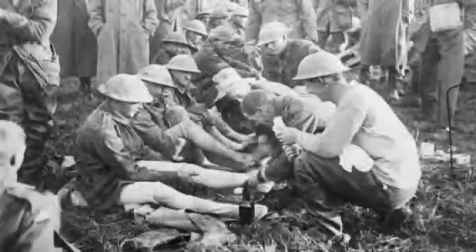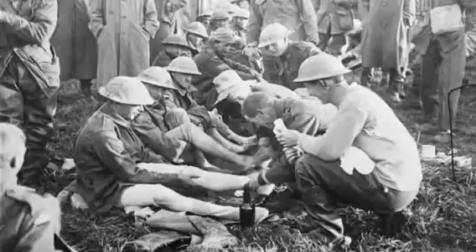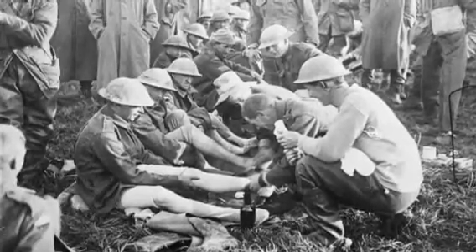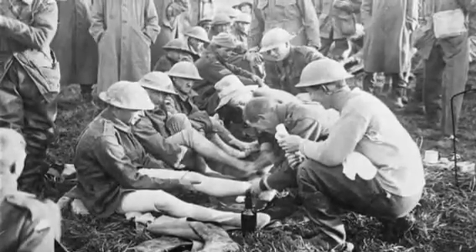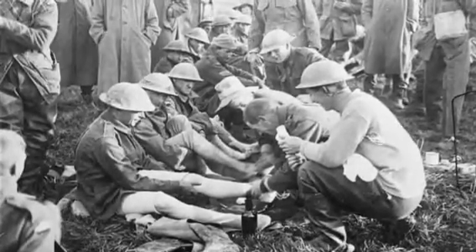Trench nephritis was the inflammation of the kidneys and it had no real cause, but it led to casualties of 35,000 in the British forces and 2,000 in the American forces.